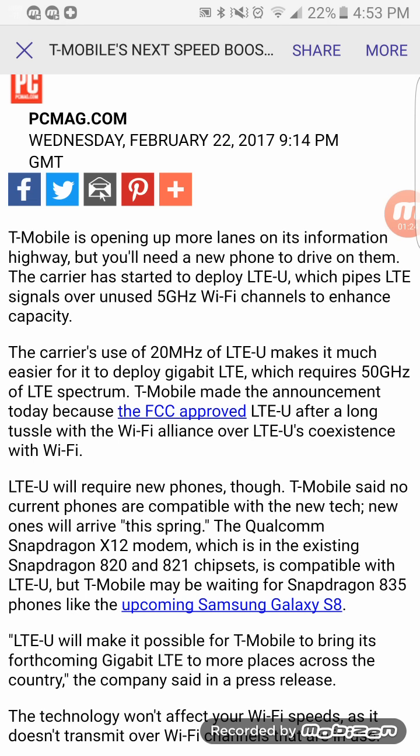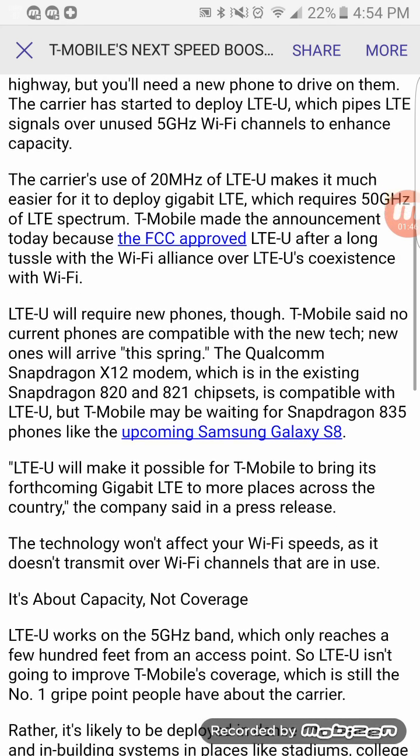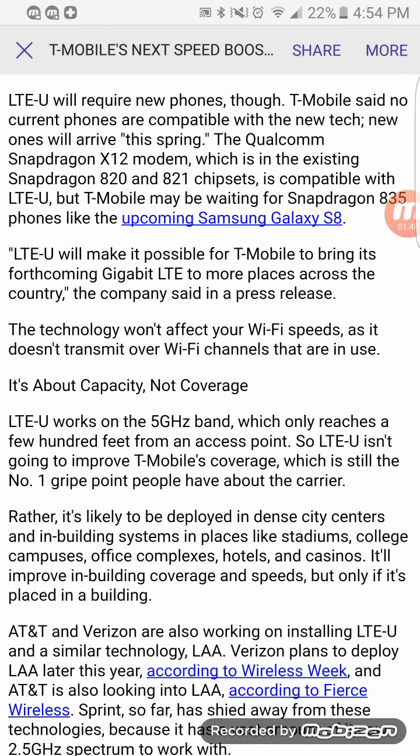I do need to do some more research — I don't know if it'll be a nationwide rollout or only available in certain markets, so I'll have to get back to you guys on that. As I explain LTE-U, I just want to let you know that this type of spectrum will not be used for coverage — this is all about capacity.